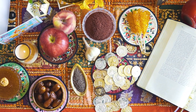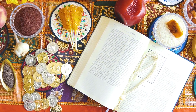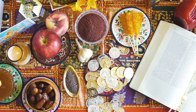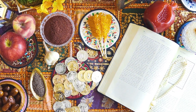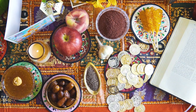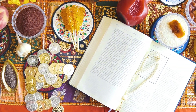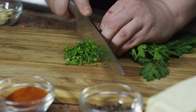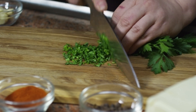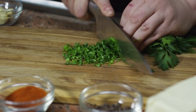Empower Your Immune System With Foods And Vitamins. In the quest for overall well-being, empowering your immune system is a crucial step, especially in today's world where health takes center stage. A strong immune system serves as your body's defense mechanism, protecting you from various infections and illnesses. One effective way to fortify your immune system is through a combination of nutrient-rich foods and essential vitamins. In this guide, we'll explore how specific foods and vitamins can play a pivotal role in empowering your immune system for optimal health.